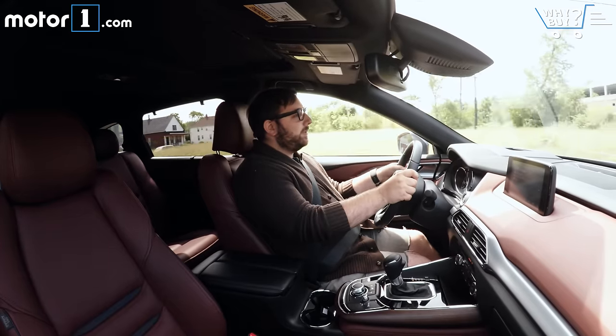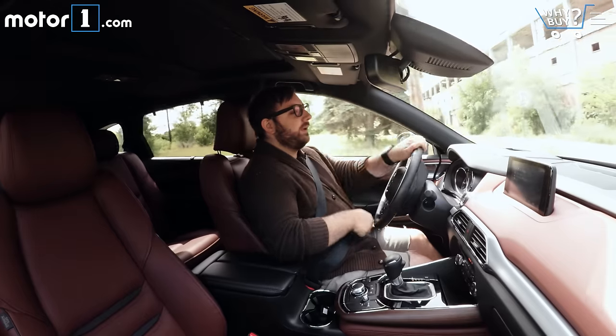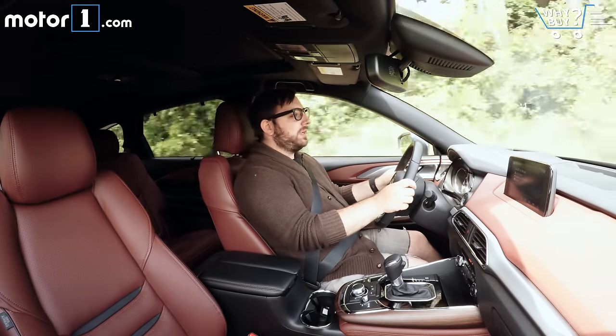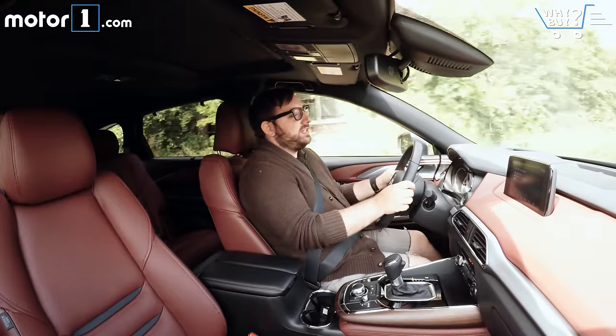Mazda's got a new 2.5-liter turbocharged inline-4 working under the hood of the CX-9. It makes about 250 horsepower, and that doesn't really sound like a lot, but it's more than enough power for a vehicle this size. All that torque is delivered way down low, so you've got plenty of power for acceleration or passing.